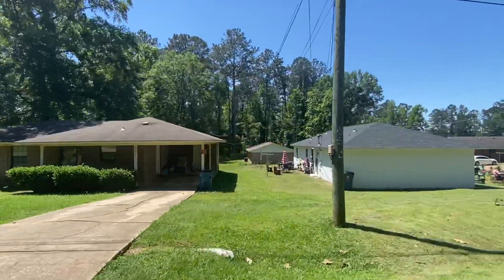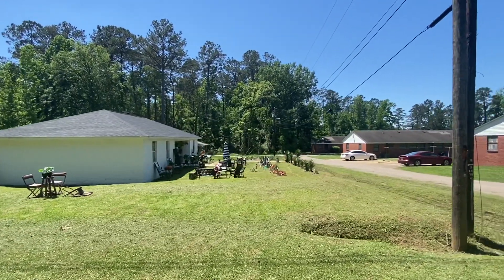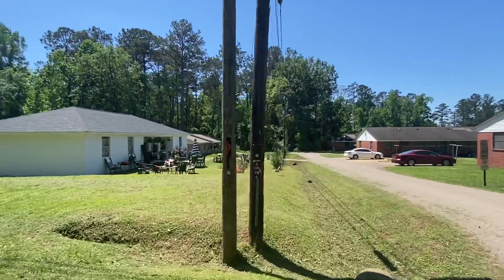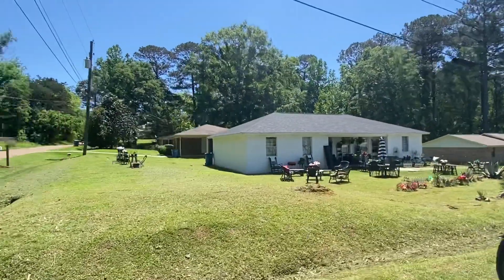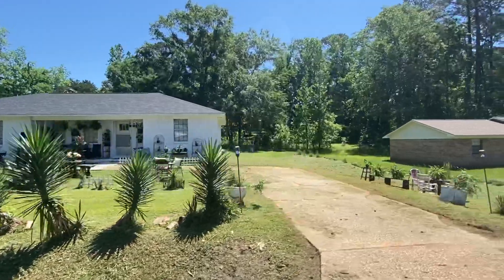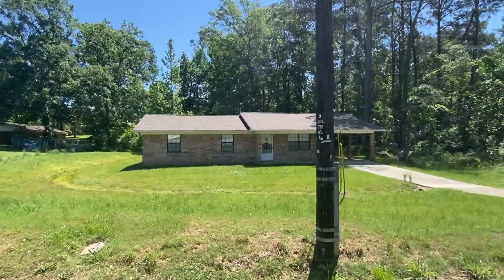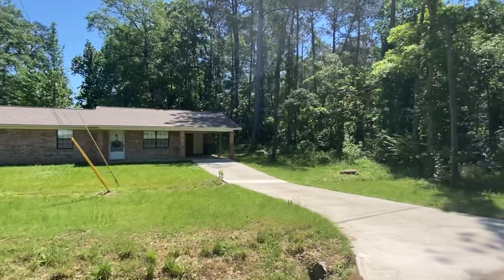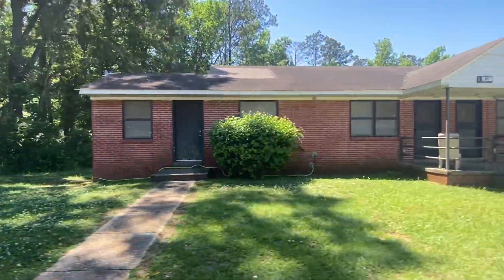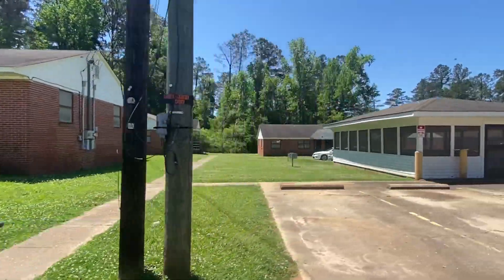On the other hand, it doesn't take a lot of money to live in a place like this. There's not a lot of income, but what do you need income for here? You could probably buy a house here for like $20,000 — no exaggeration. This house here looks decent and livable. There's a little bit of public housing here; the cost of living here is probably very low.